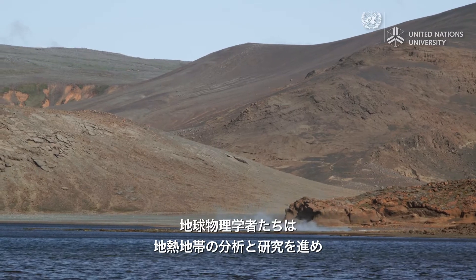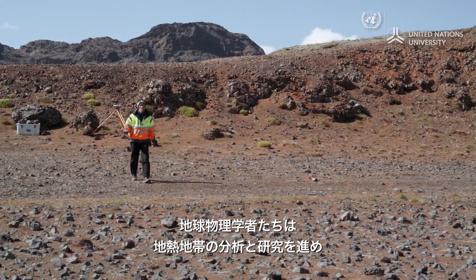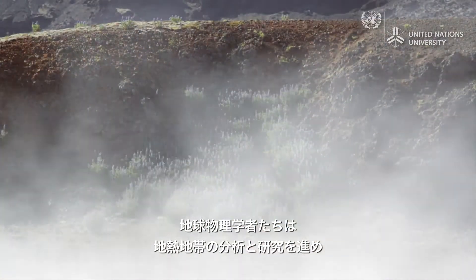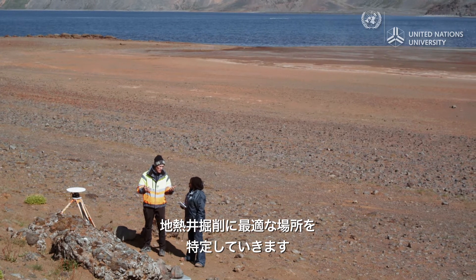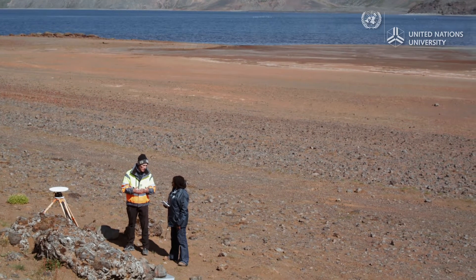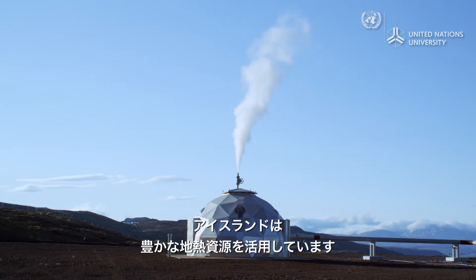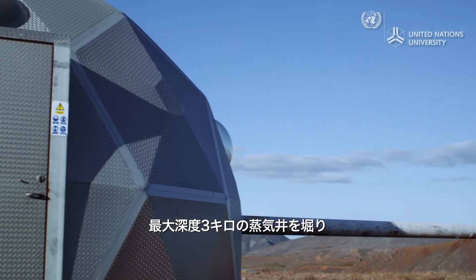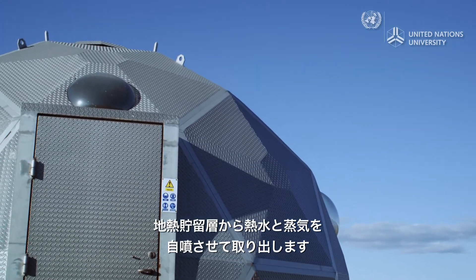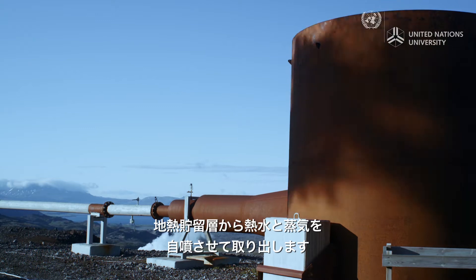The job of geophysicists like Gilvi and Anna is to identify and discover as much as possible about the geothermal fields, and figure out the best places to drill holes to extract this energy. Iceland is harnessing its wealth of geothermal resources. Drill holes up to three kilometers deep tap into high-temperature water and steam that shoots up towards the Earth's surface with high pressure.